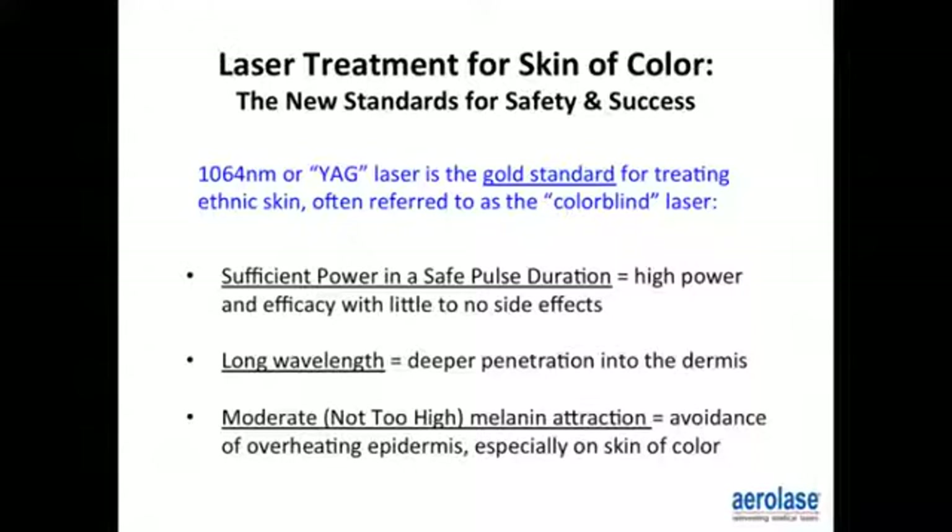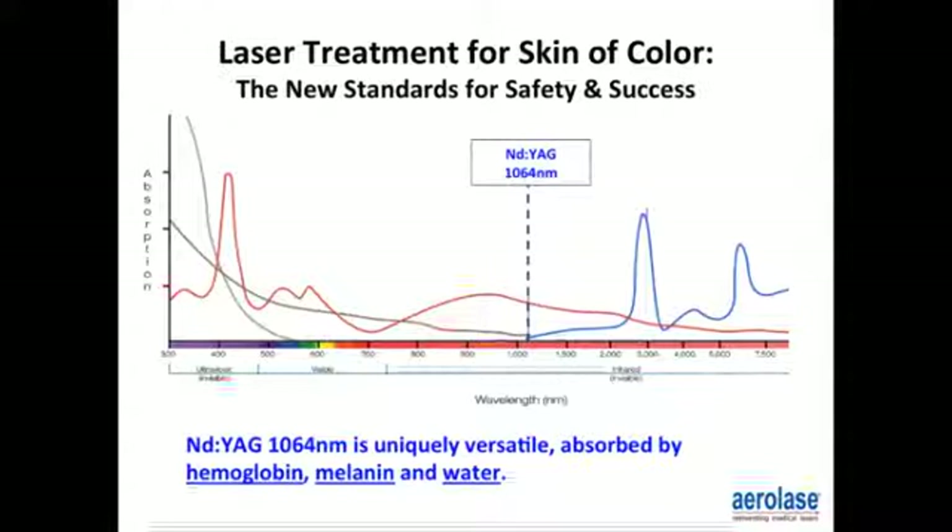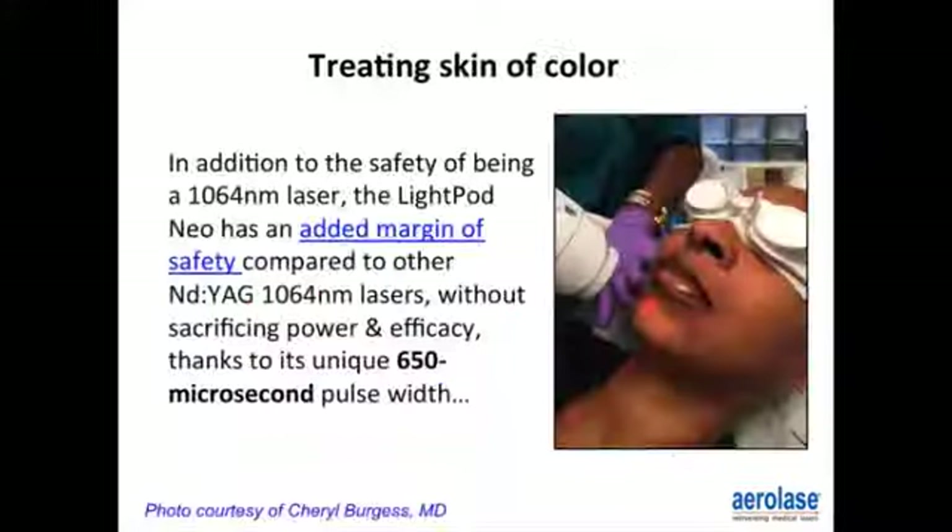This wavelength diagram shows where the Nd:YAG 1064 is placed on the wavelength scale. The Nd:YAG 1064 is uniquely versatile, absorbed by hemoglobin, melanin, and water. In addition to the safety of being a 1064 nanometer laser, the LightPod Neo has an added margin of safety compared to most Nd:YAG 1064 lasers without sacrificing power and efficacy.